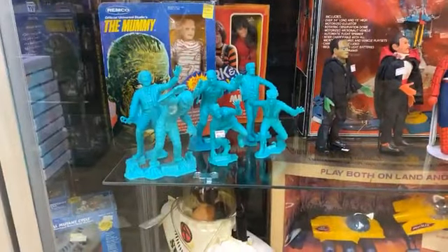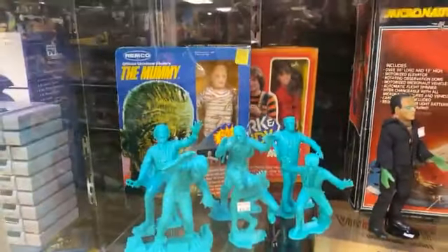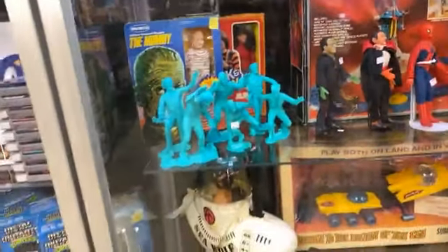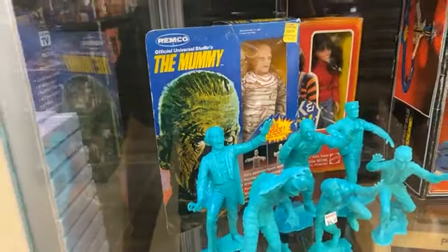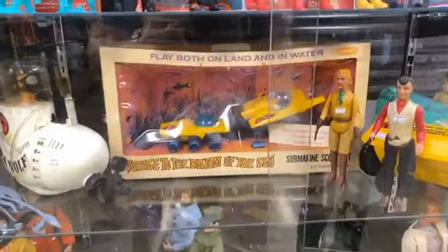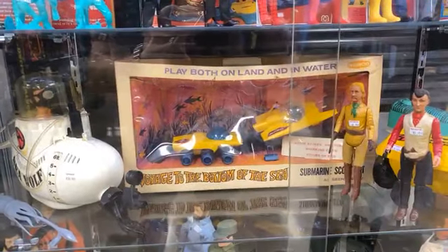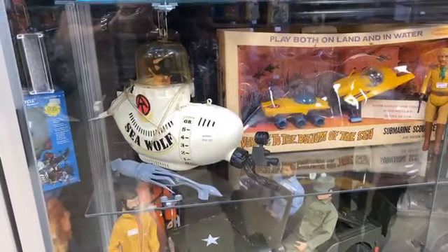I like these blue monsters here, these molded monsters — you've got Creature from the Black Lagoon, the Wolf Man. I can't believe that Mummy back there is still not sold yet. And the Remco 'Voyage to the Bottom of the Sea' sealed has not sold yet. I've actually never seen one of those before, and you probably never will — pretty rare. That's the first time we've ever had one.